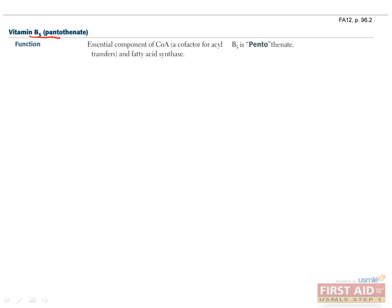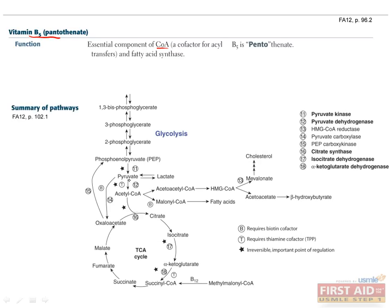Vitamin B5, or pantothenate, is used to make coenzyme A, which is a cofactor for many metabolic reactions. At the end of glycolysis, pyruvate dehydrogenase can make acetyl coenzyme A from pyruvate and coenzyme A. This is necessary for the TCA cycle, fatty acid synthesis, and cholesterol and ketone body synthesis. B5 deficiency is pretty rare, but it can cause dermatitis, enteritis, alopecia, and adrenal insufficiency.